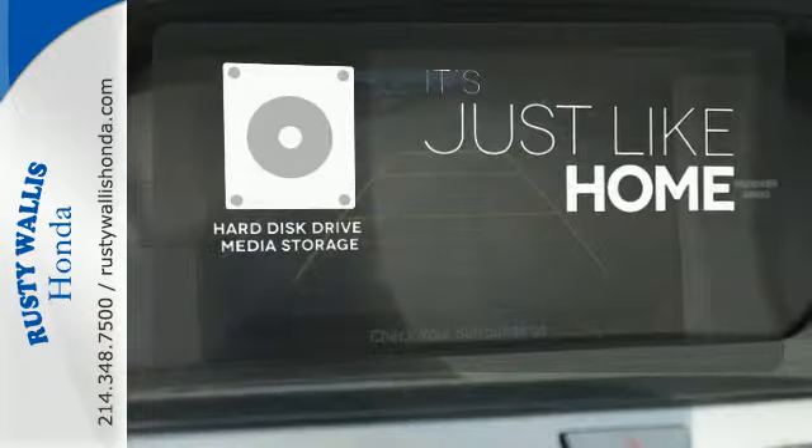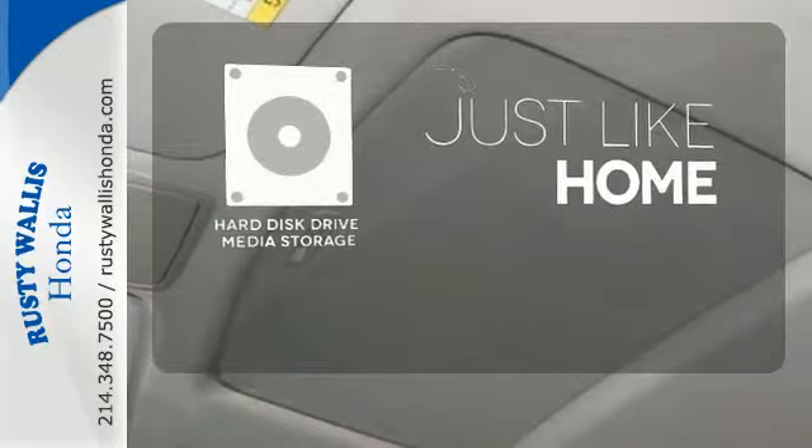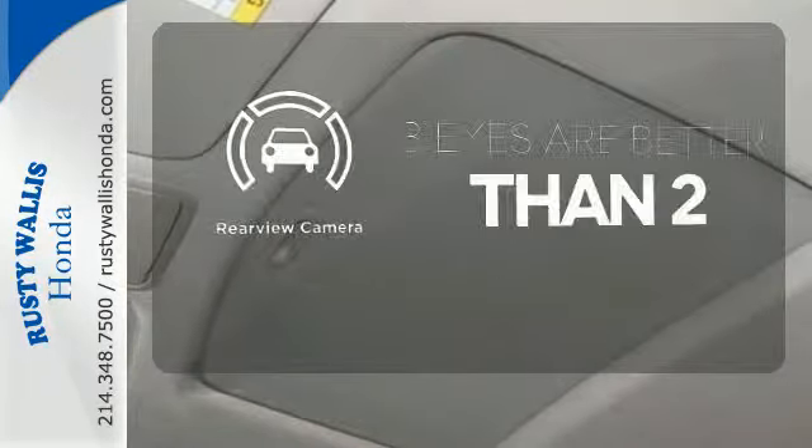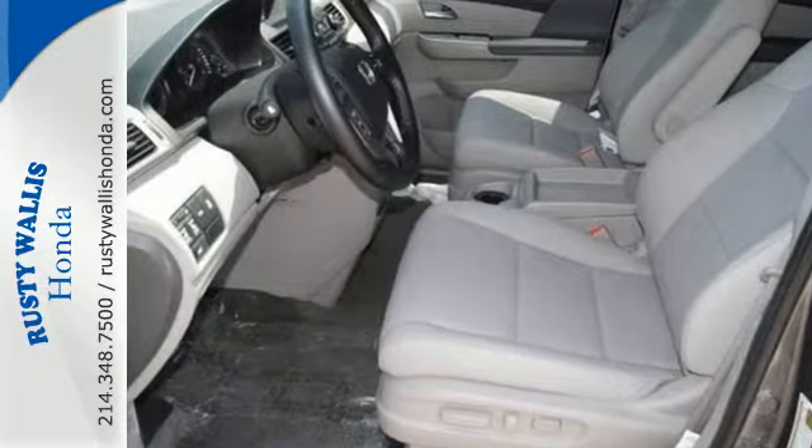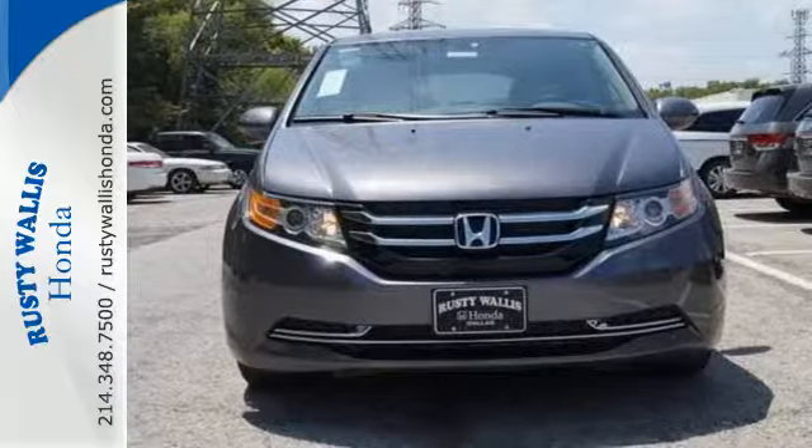Stay informed and entertained with the hard disk drive media storage. The backup camera gives you a clear picture of what's behind you. This 2015 Odyssey is both fun and functional. Check it out today.